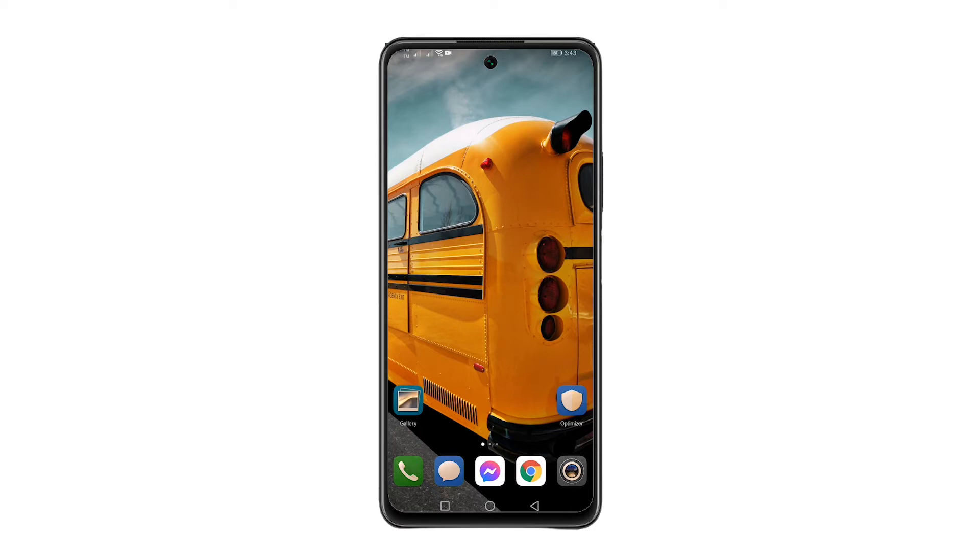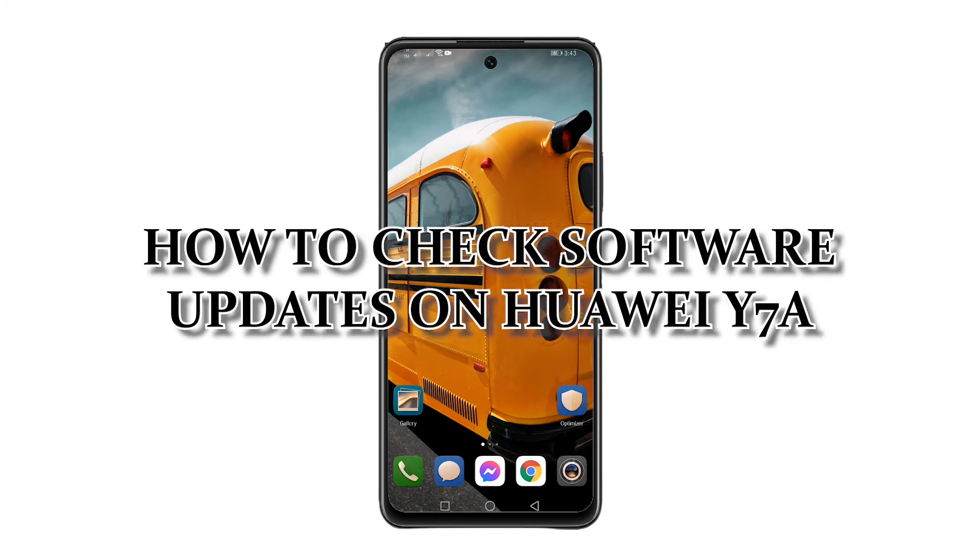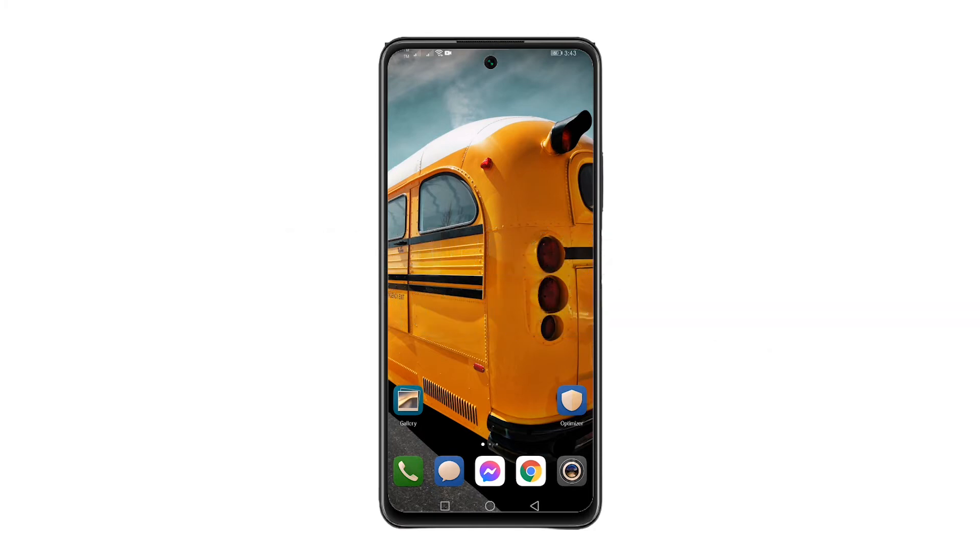So, in this tutorial, I will show you how to check updates on Huawei Y7a. Here's how.